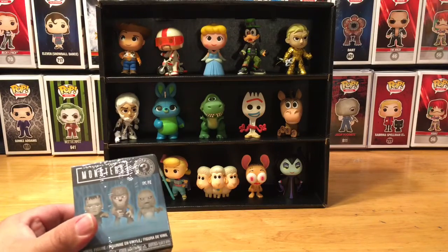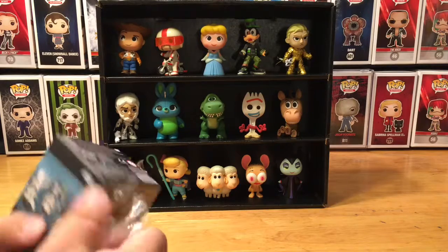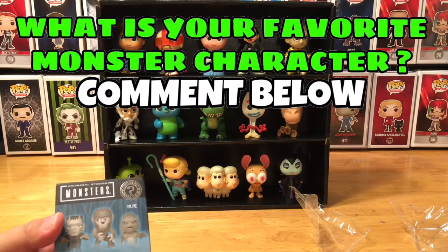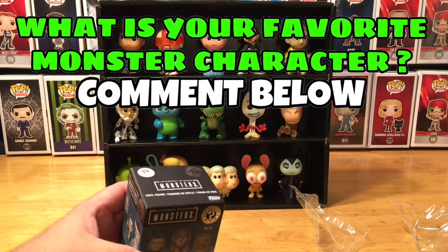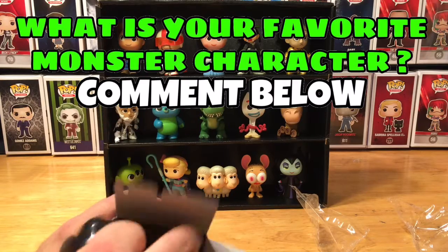So we're going to unbox this for our Mystery Mini for this week's episode of Mystery Mini Monday. Let's get to the unwrapping and see who we have as our character. As we do this, post a comment below — let me know, what is your favorite monster character? Is it Frankenstein's monster, Wolfman, Dracula, Bride of Frankenstein? Let me know in the comments, and why. What is it that appeals you to that character?